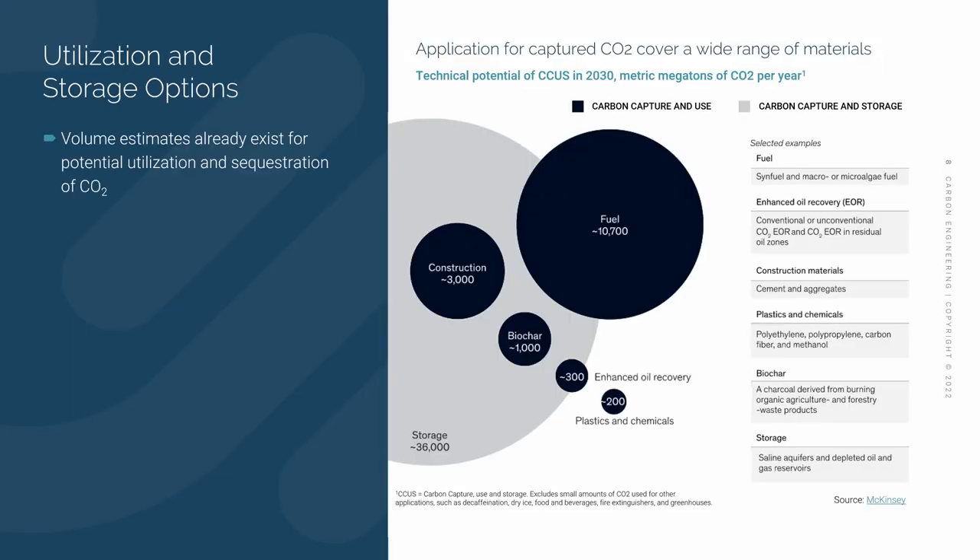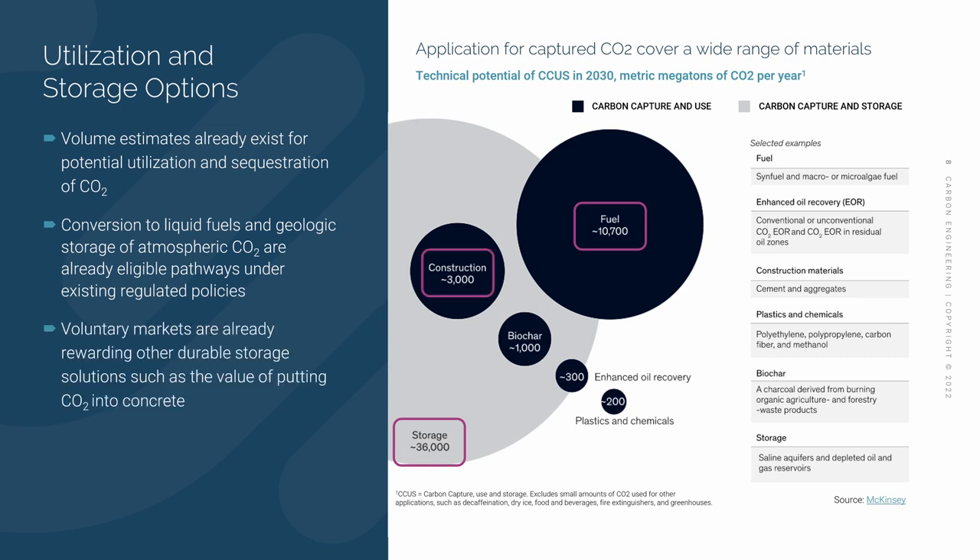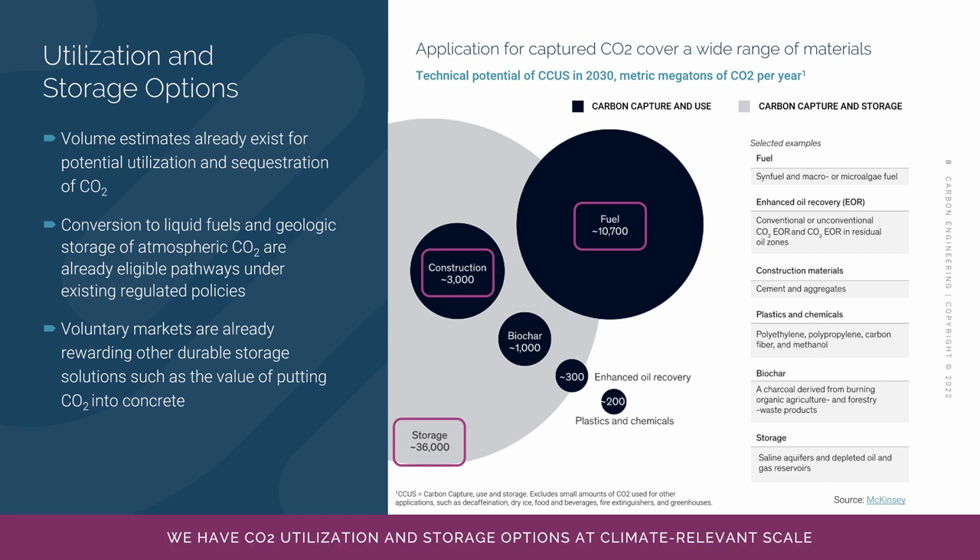We can capture climate-relevant amounts of atmospheric CO2 at low cost. How much CO2 do we need to capture? Experts estimate that we might need to remove 10 to 20 billion tons per year by the time we get to 2050. So we're looking for storage and utilization solutions at climate-relevant scale. McKinsey has looked at the technical potential for carbon utilization and storage. It turns out that both CO2 storage in the geosphere and the conversion to low-carbon fuels are big enough to be meaningful at that climate-relevant scale and are already recognized in today's compliance markets. Voluntary markets are also rewarding the durable storage of CO2, such as putting CO2 into concrete.